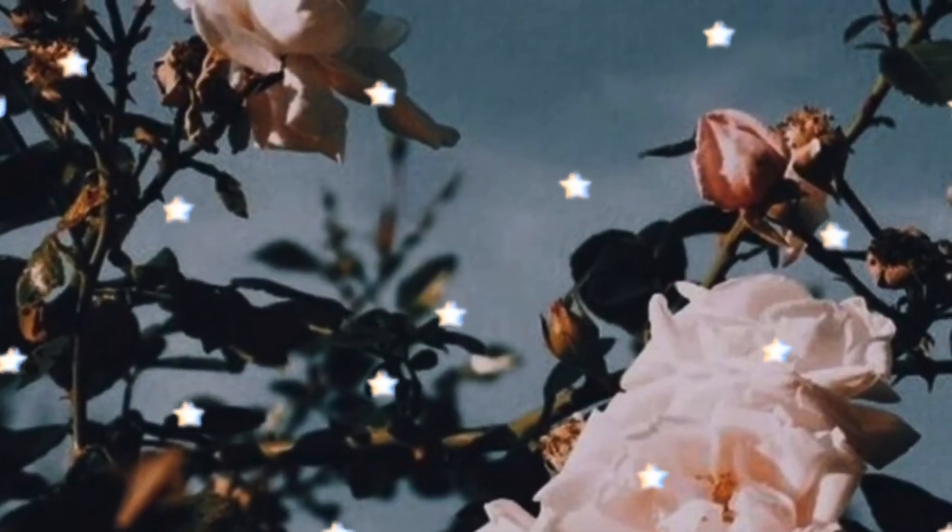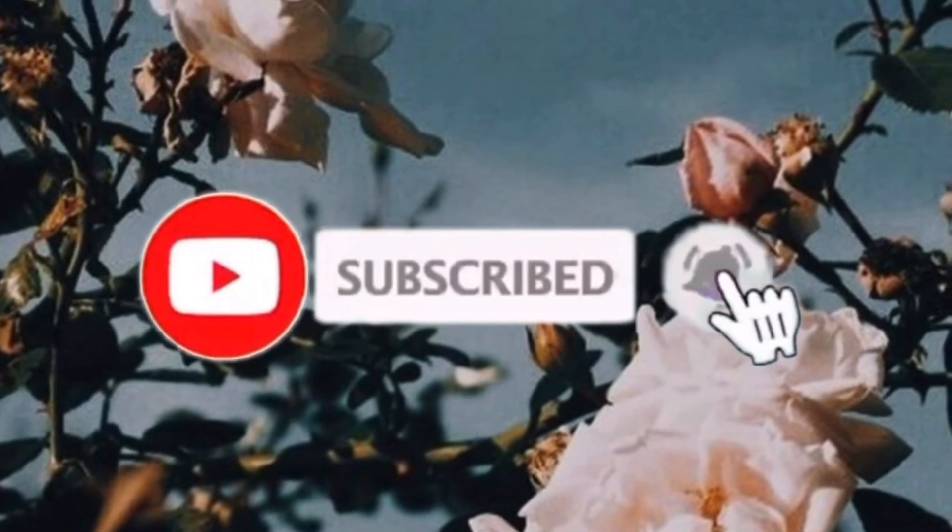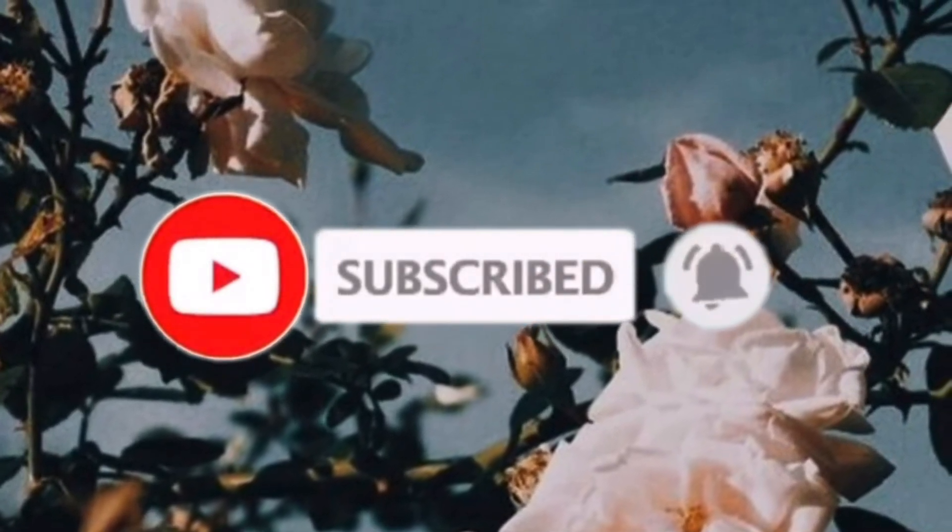Thank you guys so much for watching this little haul of what I got for Christmas. I hope you guys enjoyed this video, and if you did make sure to subscribe to my channel and have a good holiday!